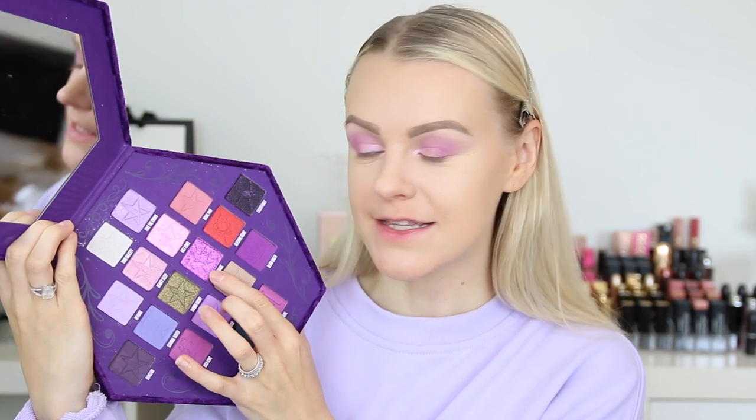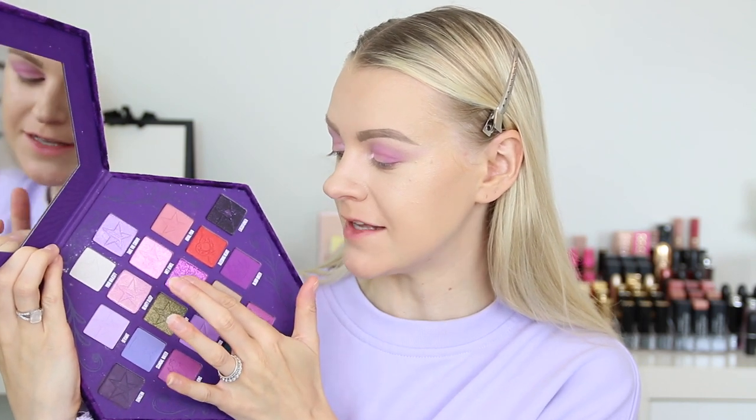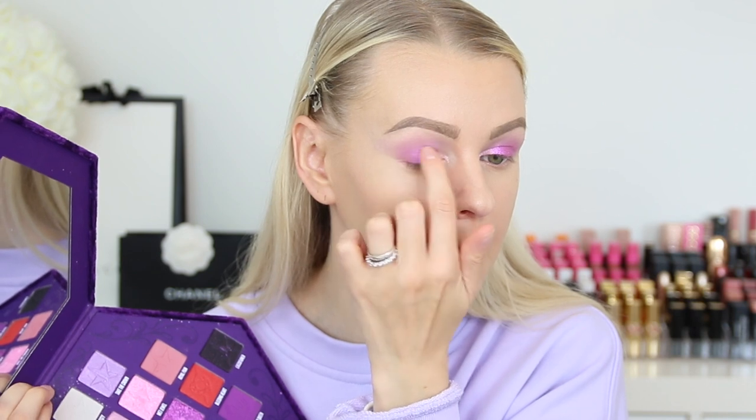Next up, I will take this shadow called Pink Magic. I'm just going to add it onto my finger — as you can see, this is so vibrant and so sparkly. We're just going to place this onto the middle of our eye and blend the pink and the purple together, and also add it onto the outer corners. Then I'm going to pick up Wet Jewel again and blend both these shadows together.